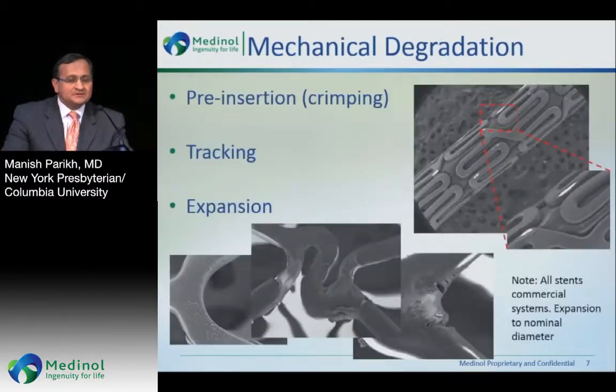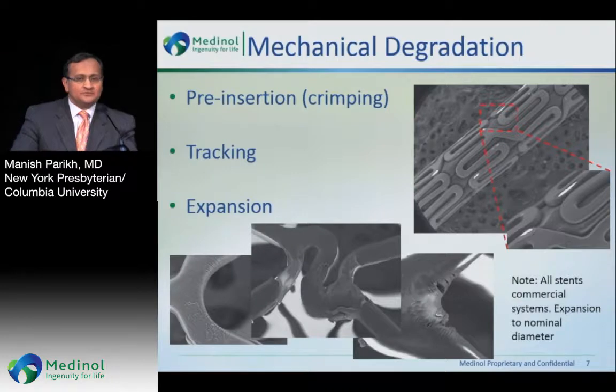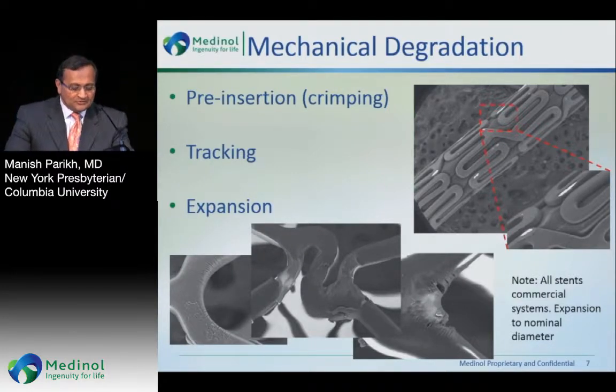Interestingly, just taking a drug-eluting stent out of the package after it's been crimped can and does have impact on what it looks like. Also, we put these stents through calcium, tortuous vessels, tracking, and expansion itself, which also has tremendous effect on mechanical degradation.